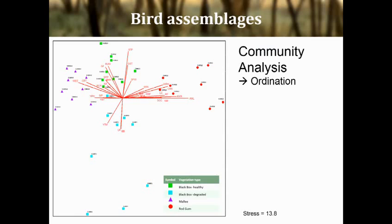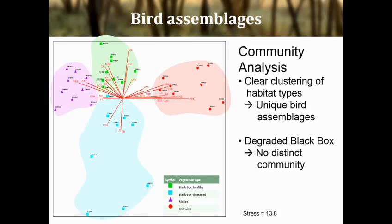This is an ordination of all my 36 survey sites, colour-coded — though it might be a bit hard to see. The red ones are Red Gum, healthy black box is up here, Mallee in purple, and degraded black box down here. Ordination plots points according to the similarity of the data, so this is plotting my sites according to the similarity of their bird communities. The most similar bird communities were found in healthy black box and Mallee — which makes sense, as they share lots of bird species. But there is still clear clustering of sites within each habitat type, telling us that different bird species are consistently using particular woodland types.